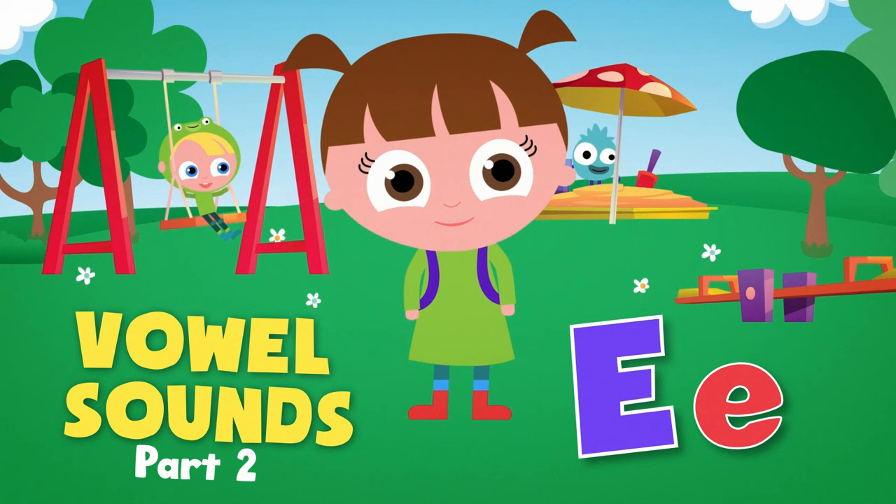LottieLearns.com. Reading lessons for kids. Long and short vowel sounds with the letter E.